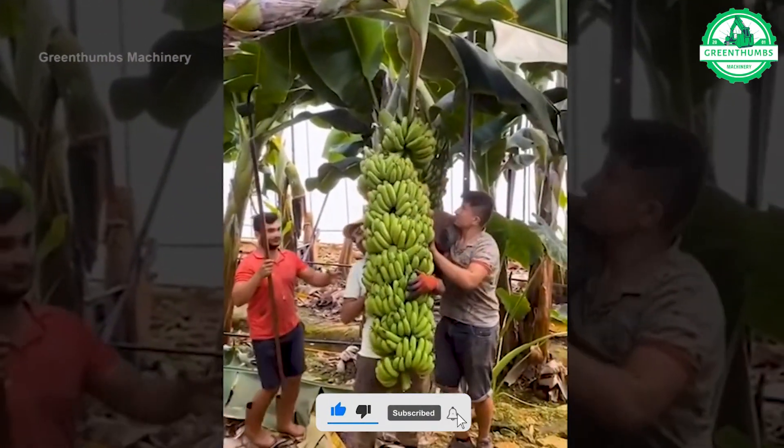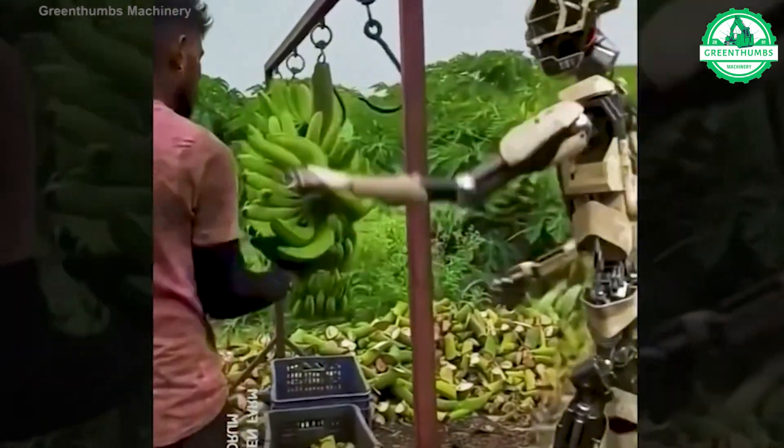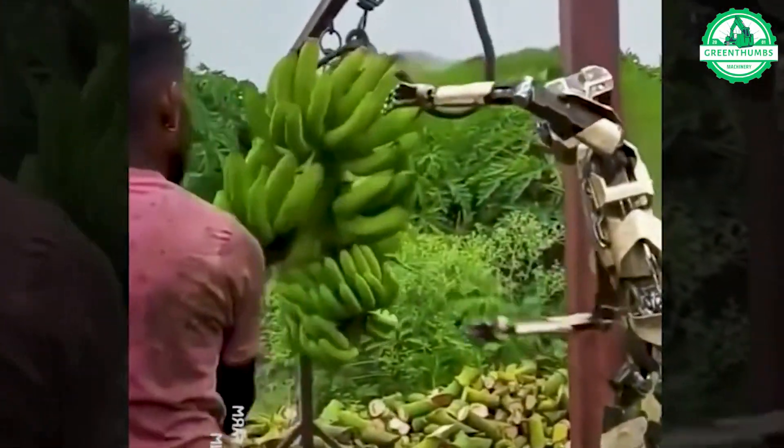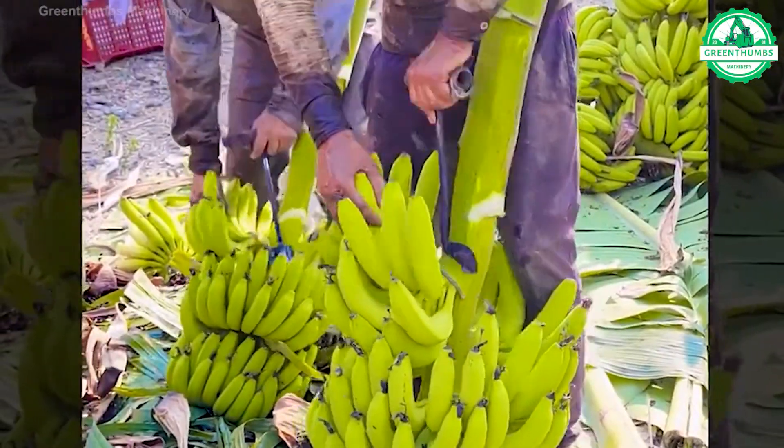Villagers expertly harvest and cut bananas with precision and professionalism. They select ripe bunches, skillfully use tools like machetes, and handle the fruit carefully to avoid damage.